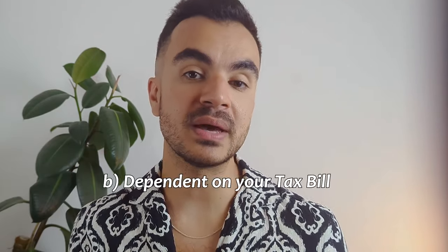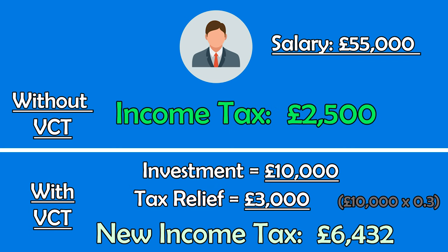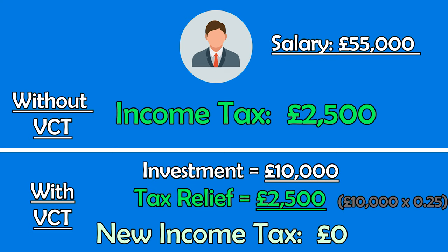The second scenario depends on your income tax bill. Say in the previous example we earned £55k per year but our income tax bill was only £2,500. The income tax relief on our VCT would be more than our tax liability, and this obviously isn't going to be allowed. So we would be restricted to £2,500 in tax relief, as we are bound by that income tax bill as a limit.